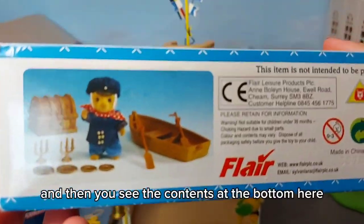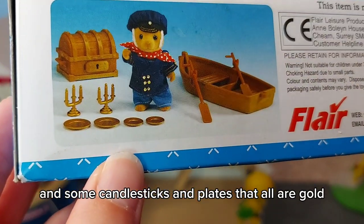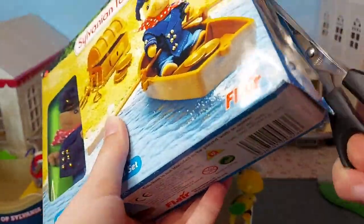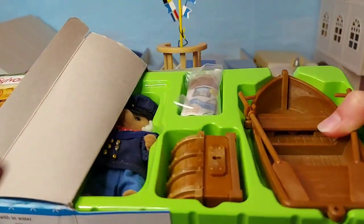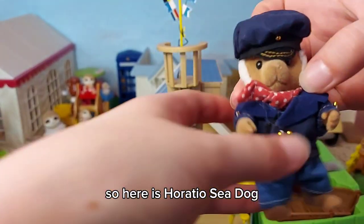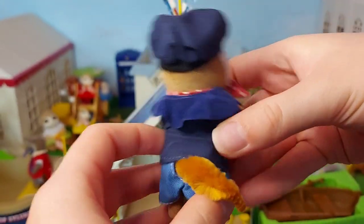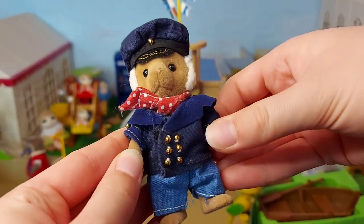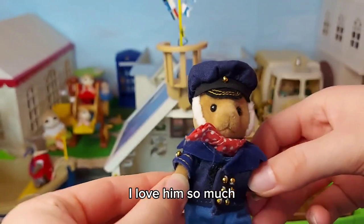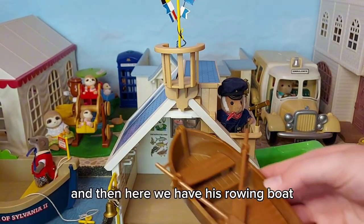You can see the contents at the bottom here - we've got a treasure chest, some candlesticks and plates that are all gold, and of course his rowing boat. So now let's open it. Here is Horatio Sea Dog, look - with his hat. He's so cool. His jacket looks a bit dusty but I think that's from his beard. And then here we have his rowing boat.